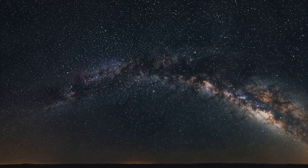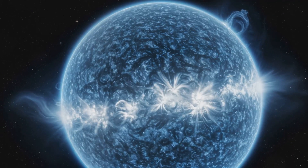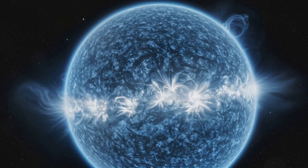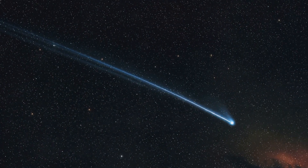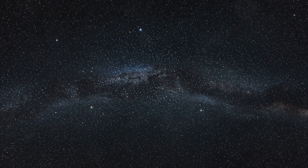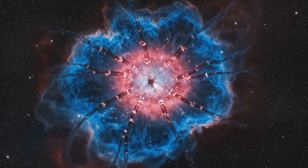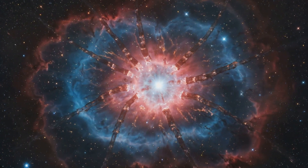Hey everyone! Get ready for an astronomical adventure that'll blow your mind. Today, we're diving deep into the cosmos to explore something truly spectacular. Are you ready to witness the wonders of the universe like never before? Buckle up, because we're about to embark on an epic journey through the Tarantula Nebula. Imagine gazing into the heavens and witnessing the universe in all its glory. Let's dive in.